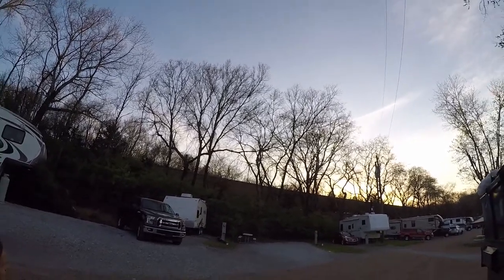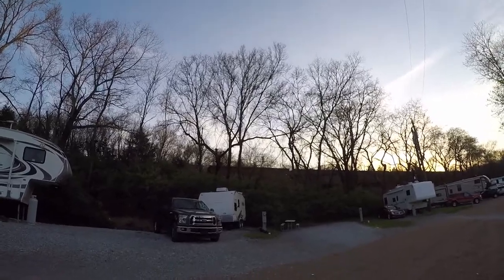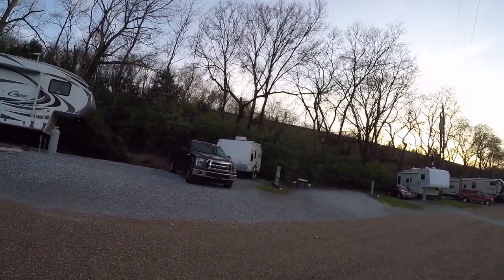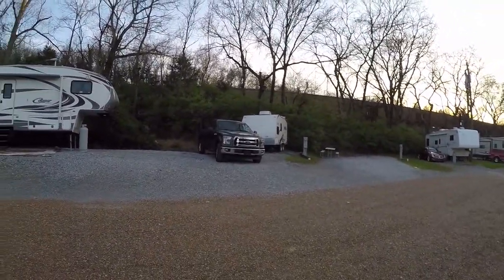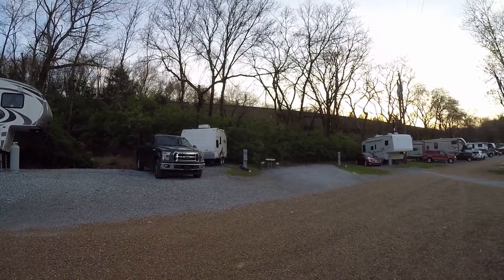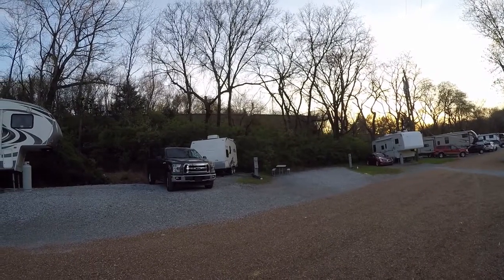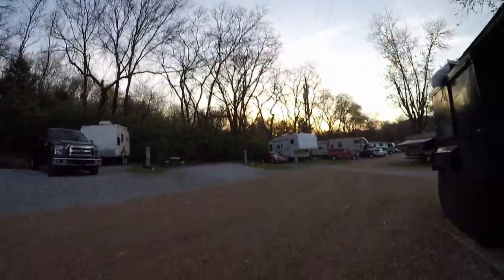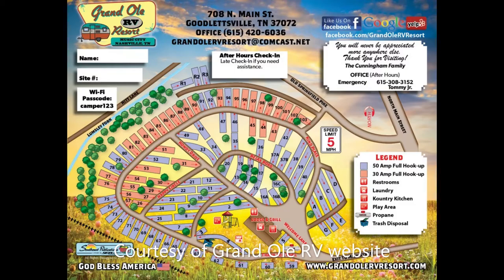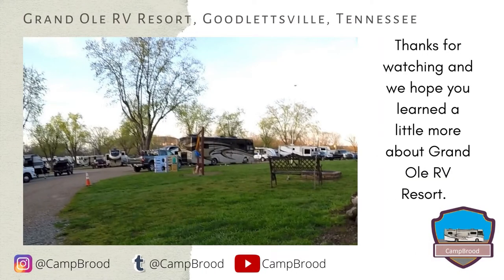Our time at Grand Ole RV Resort was brief. Although we only spent the night, we will be back if we ever need to stop overnight or if we choose to spend extended time in Nashville. We enjoyed the campground for its convenience and setup for our Class A diesel to easily get in and out, and for the friendly atmosphere. The roads in the park were flat without potholes and worry-free. We hope if you are looking to stay in the Nashville area that this will help you with your planning.